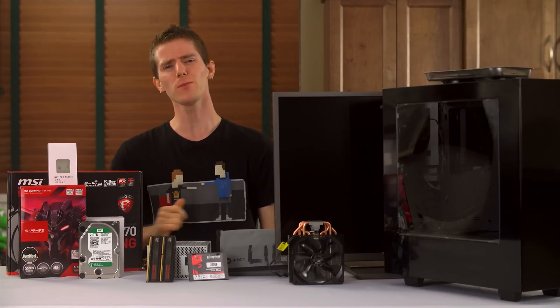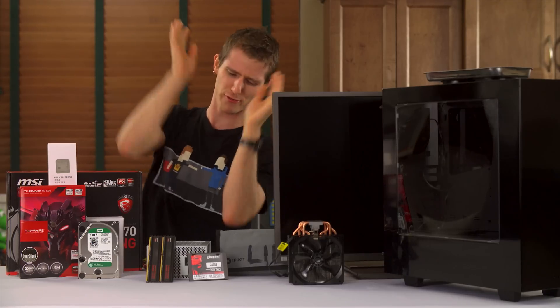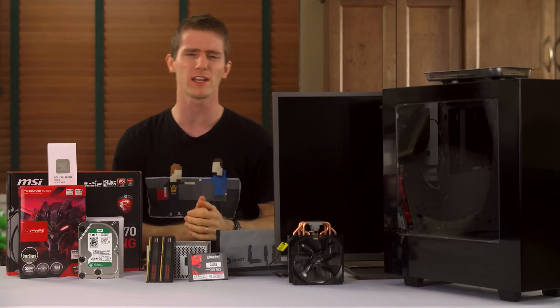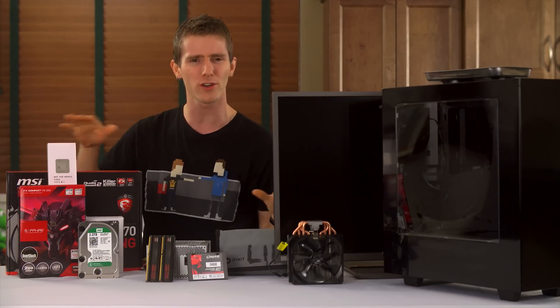It's build log time again, but this one's gonna be a little bit different. Instead of trying to put a computer under liquid or in space or anything like that, we're actually gonna be building something a little more down-to-earth.